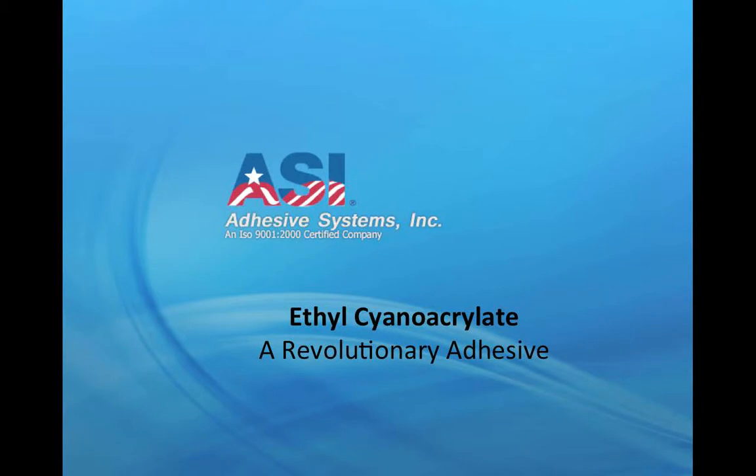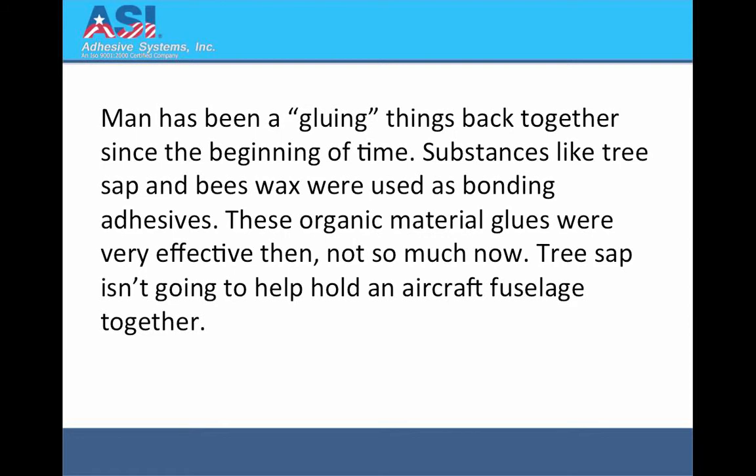Ethyl cyanoacrylate, a revolutionary adhesive. Man has been gluing things back together since the beginning of time. Substances like tree sap and beeswax were used as bonding adhesives. These organic material glues were very effective then, not so much now.